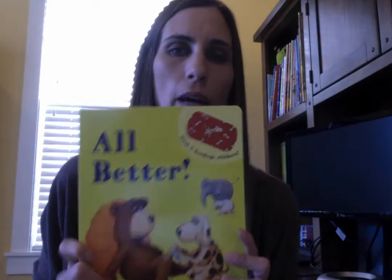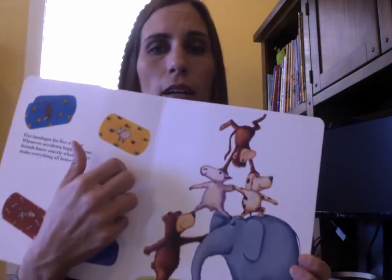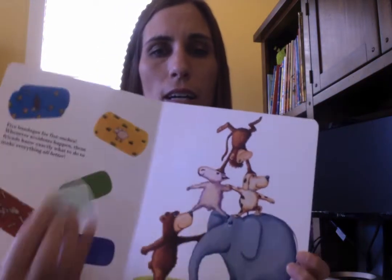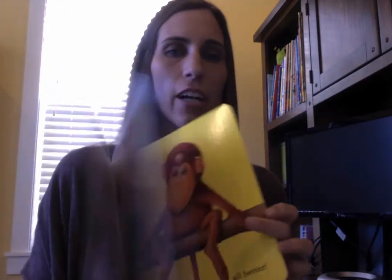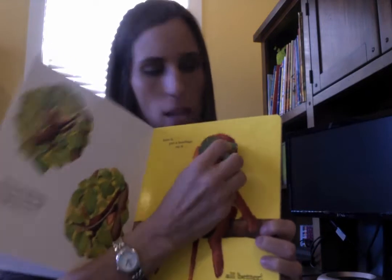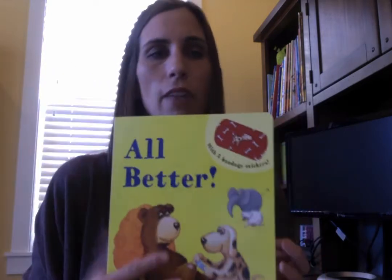I have to show you All Better because it has a green cover, and I'm sure you've heard of this — our number one seller. It comes with reusable stickers that you affix to each of the characters as you read the story and put on their injury. It's definitely an interactive book that keeps children engaged. They love it. It's our best seller — highly recommended for everybody.